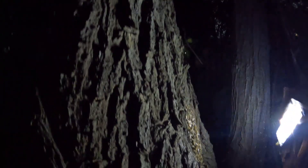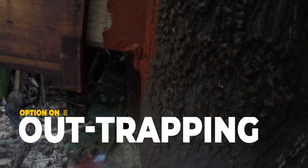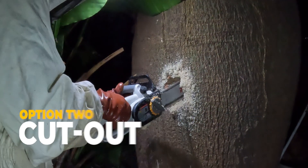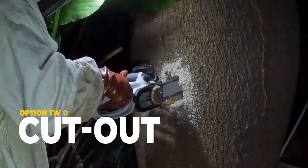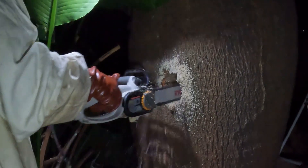We had two choices. Option one: an eye trapping — a gentle method, you can see other videos on the channel about this — but with trees you never know how many entrances there are. Miss one and the eye trapping just doesn't work. Option two: a cutout. Like opening a drawbridge into the heart of a fortress. Riskier, but with the right planning, far more effective.